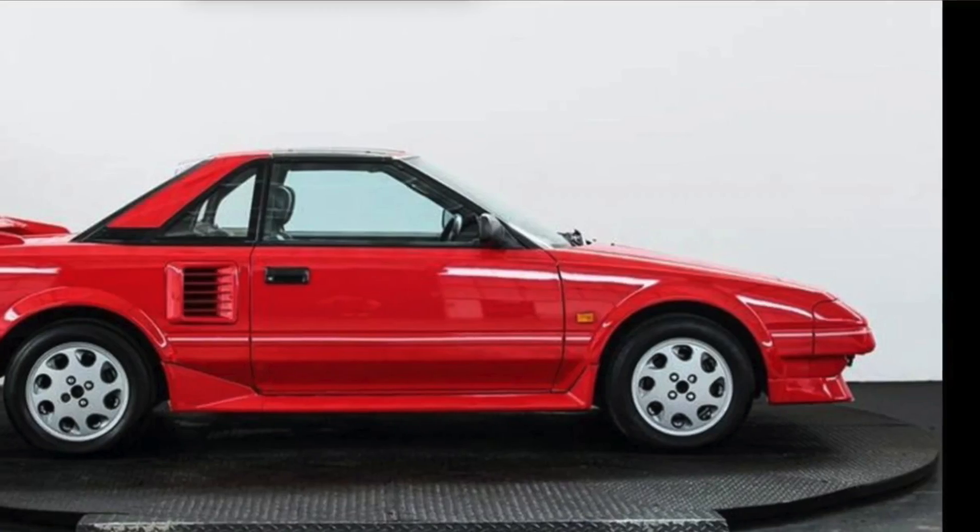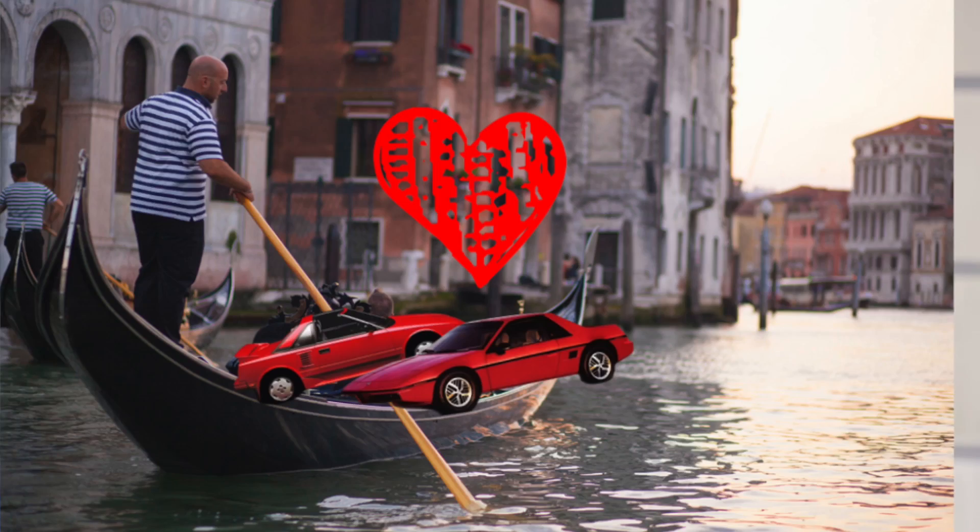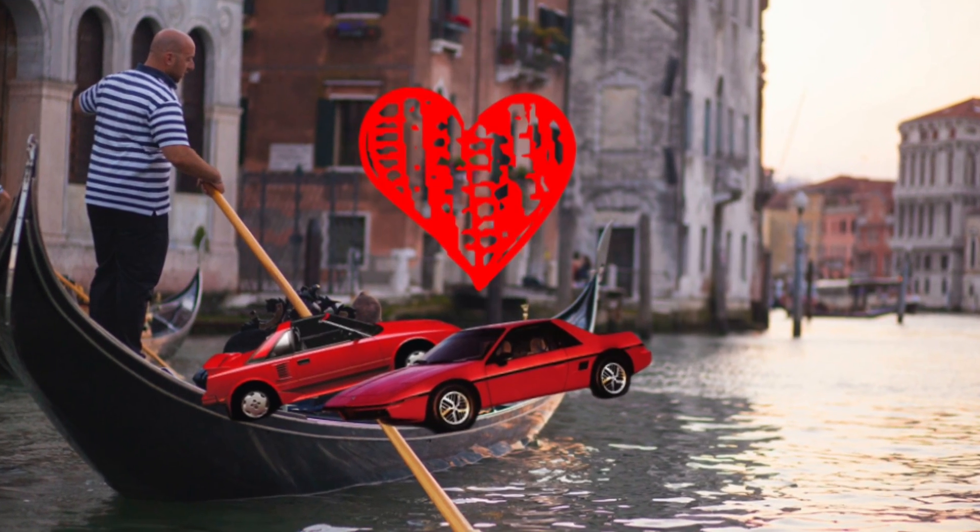But then I also thought of a Japanese car, an MR2. And I thought: what if an MR2 and a Fiero had a vacation in Italy and had a love child? That would be this car. So bold strategy, Cotton. Let's see if it pays off for us.